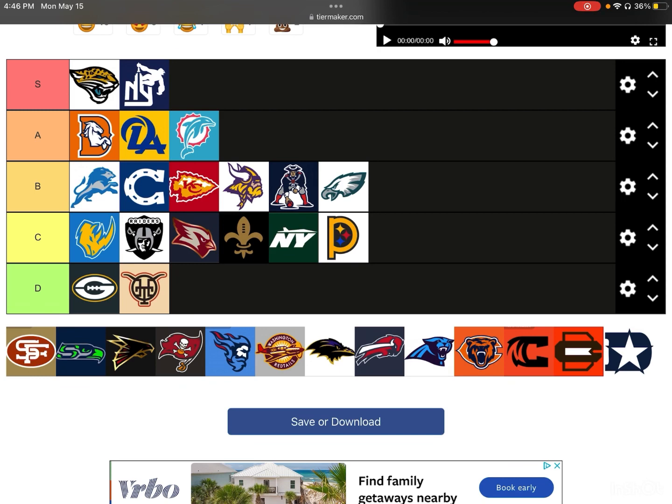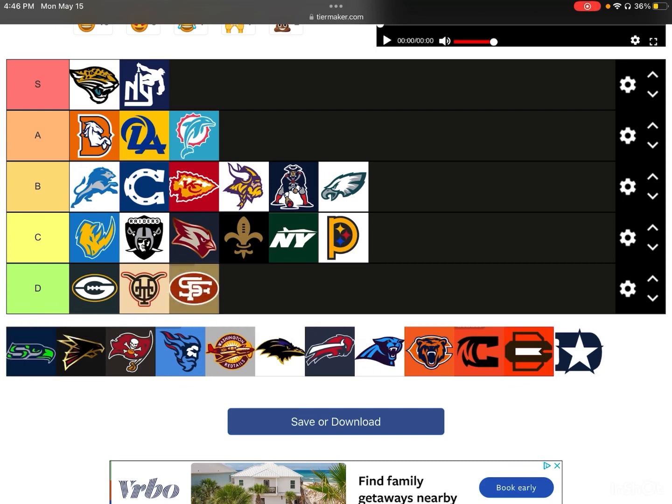Next up, we have my Niners — and I feel disrespected with this logo. This is horrible, this is terrible. You got the oval, then they try to make the SF letters, and it just looks terrible. I can't even tell what letters those are. That's a D-tier. I love my Niners, but that is a terrible logo for them. Do not ever use that, Niners — this is just horrible.